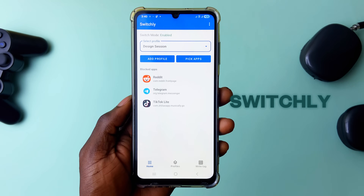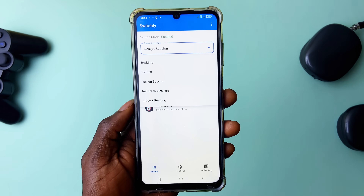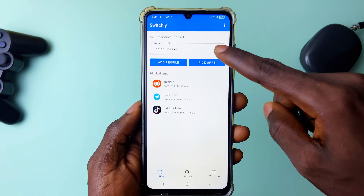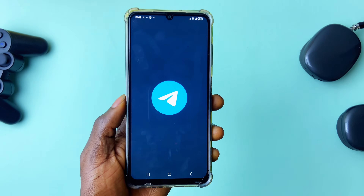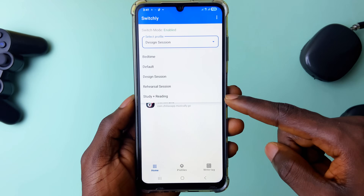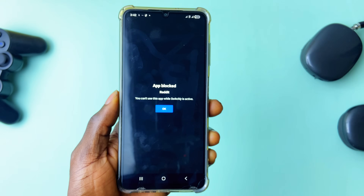Switchly is an application that ensures productivity by letting you create profiles and add applications to block when a particular profile is active. You can create work, study, reading, sleeping profiles and more. For each profile you can add a list of applications to be totally blocked — when you attempt to launch a blacklisted app you get an overlay restricting access. Make sure to allow all necessary permissions when setting up the app.